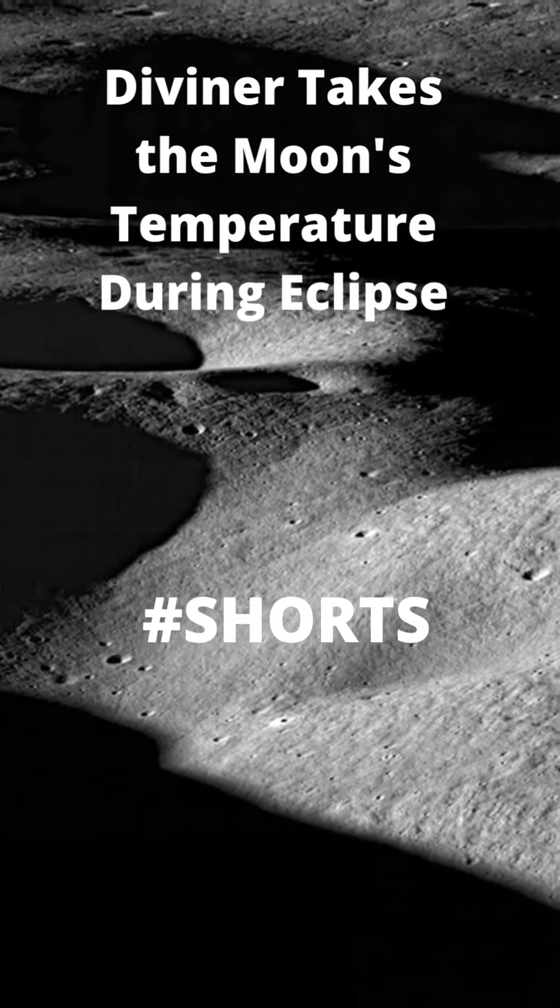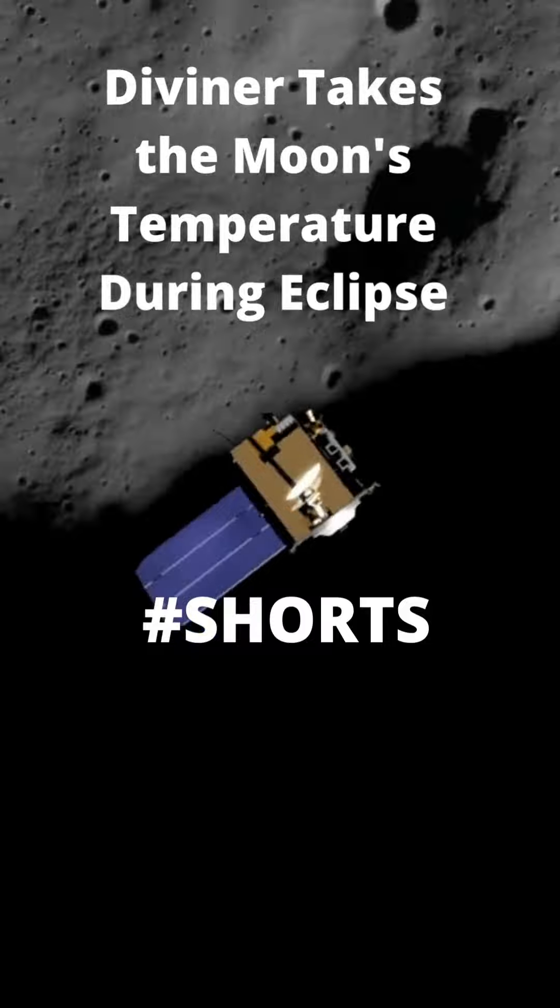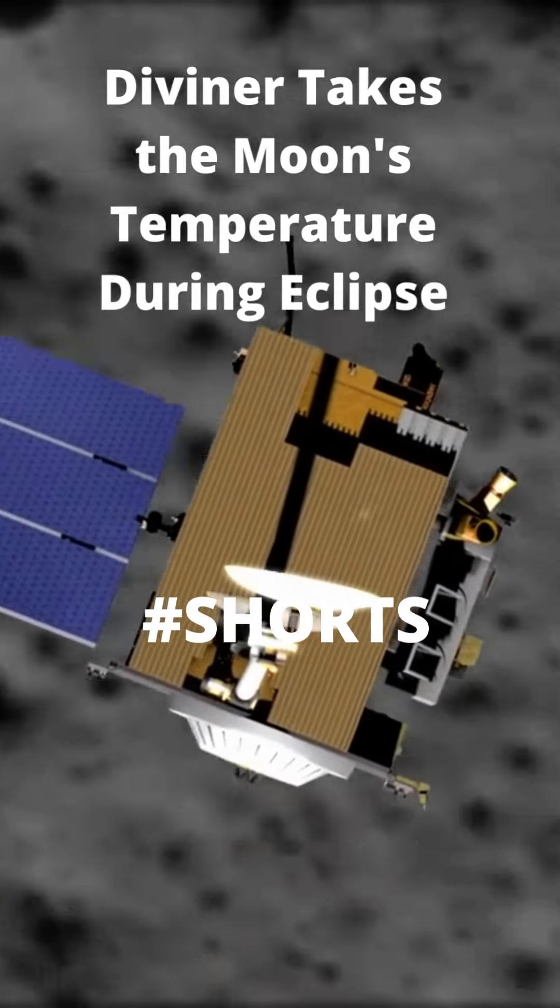Having such a large-scale lights-out on the Moon gives scientists a unique opportunity to study the Moon's surface, and NASA's Lunar Reconnaissance Orbiter is in a position to do just that.